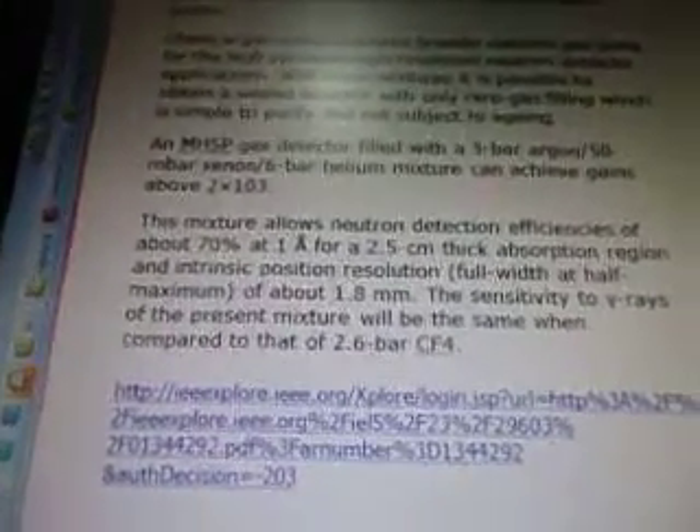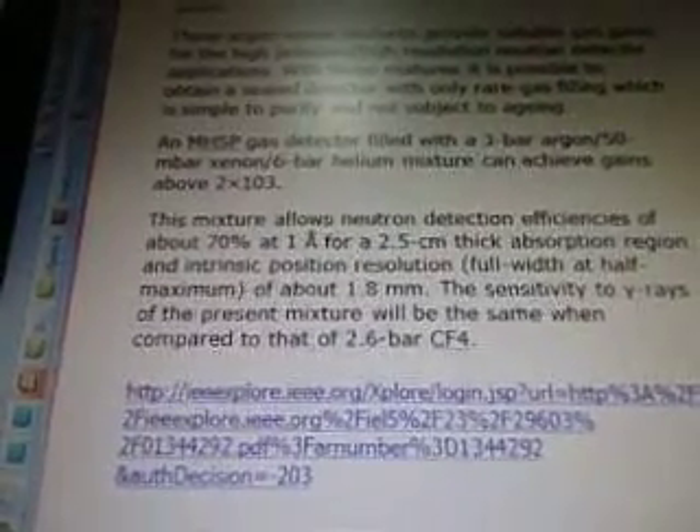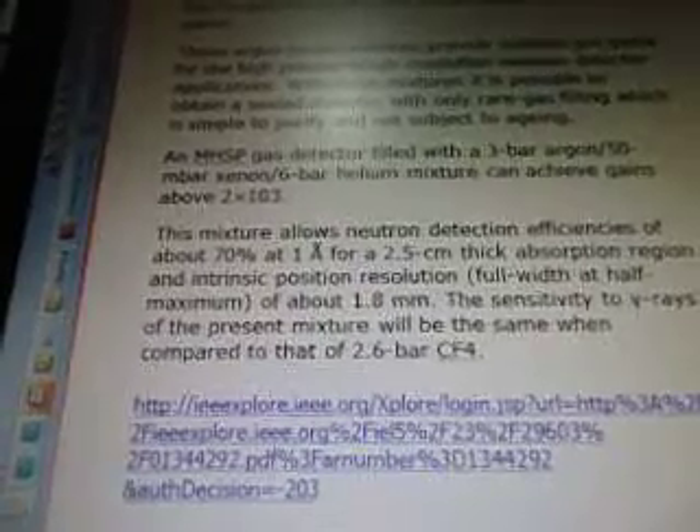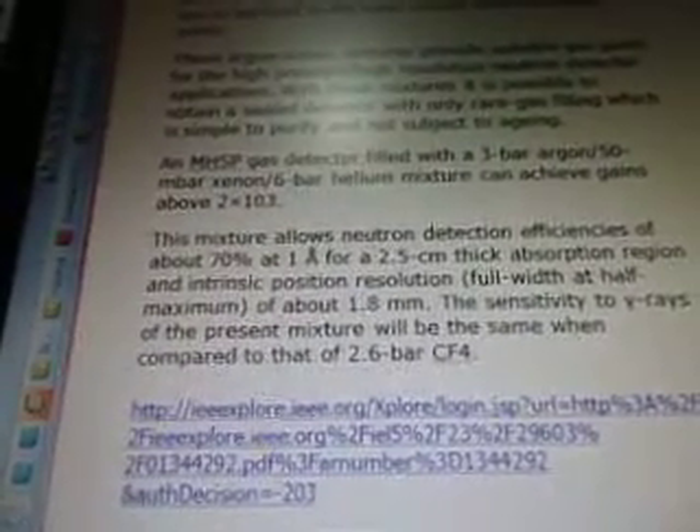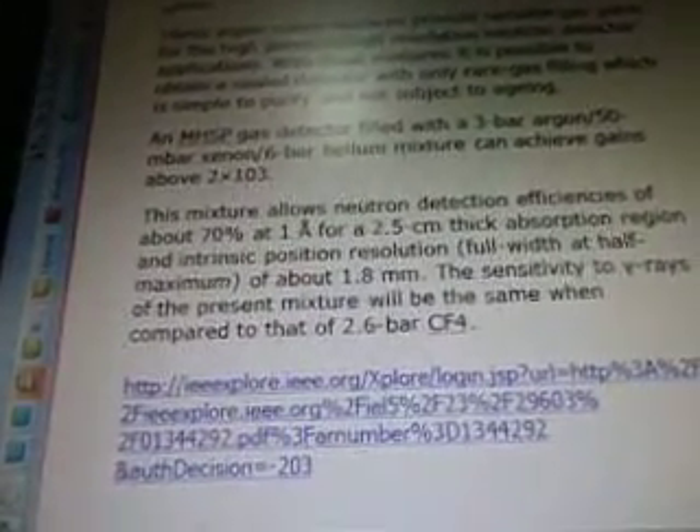An MHSP gas detector filled with a 3-bar argon, 50-mbar xenon, 6-bar helium mixture can achieve gains above 2×10³. This mixture allows neutron detection efficiencies of about 70% at 1Å for a 2.5 cm thick absorption region and intrinsic position resolution — full width at half maximum — of about 1.8 mm. The sensitivity to wire rates of the present mixture will be the same when compared to that of the 2.6 bar CF4. That's on ieeexplore.ieee.org.